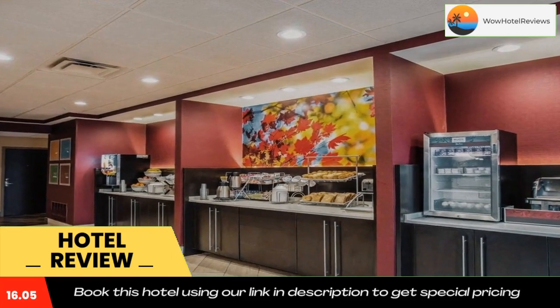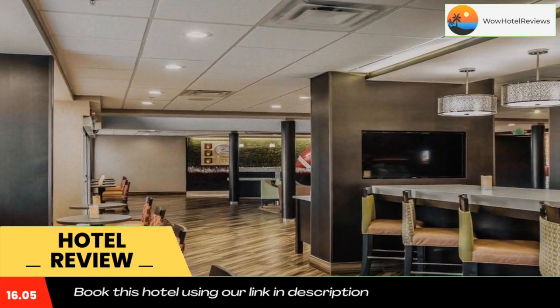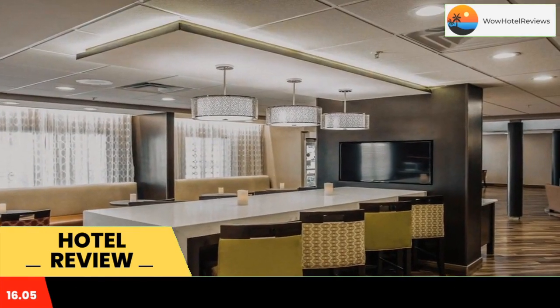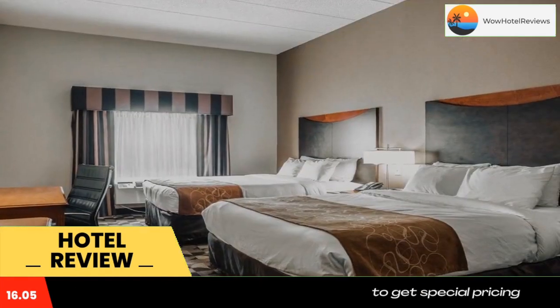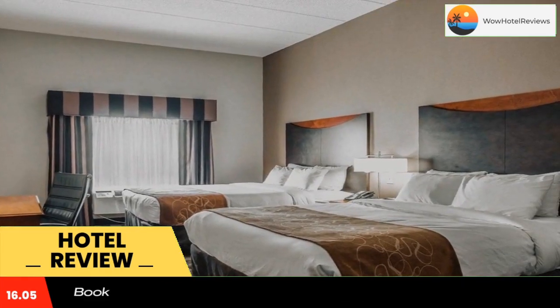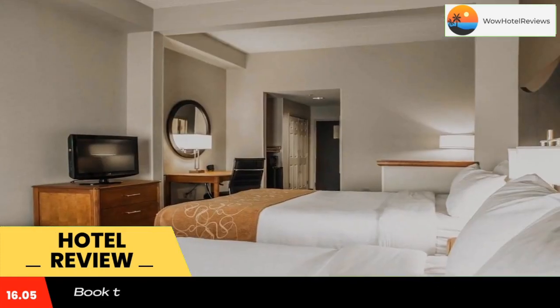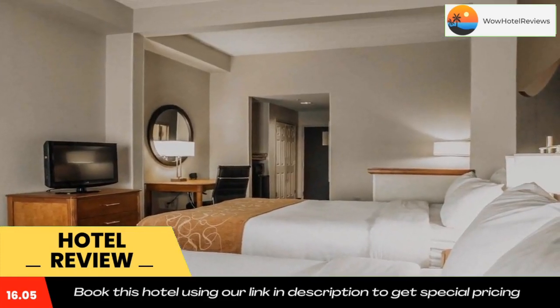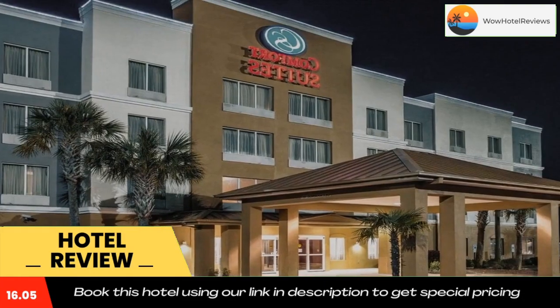Fort Jackson, the United States Army's initial entry training center, is also close by. Additional points of interest include Allen University, Benedict College, and the Adventure Children's Museum. The Columbia Metropolitan Airport is just six miles away. Visitors will enjoy water skiing, boating, fishing, and swimming in Lake Murray, which is just two miles away.